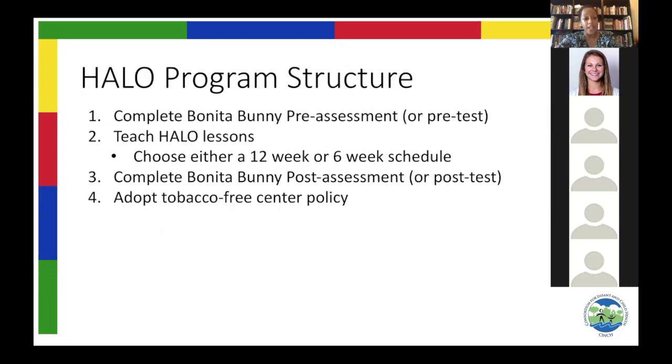The Halo program is structured in a really simple format. We believe in not just telling you that your students will learn a lot — we believe in showing you. To do this, we have a test we give the children before they learn Halo and after they learn Halo. This test is called the Bonita Bunny Assessment. Before they learn Halo, they take the Bonita Bunny pre-assessment, and once you do that, you are all clear to start teaching your Halo lessons.